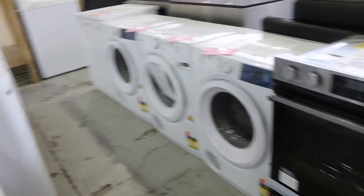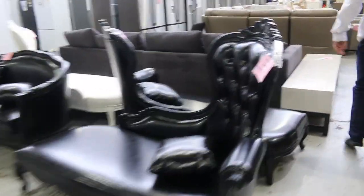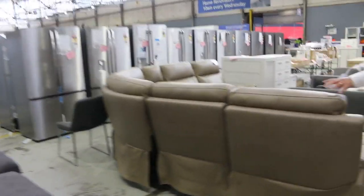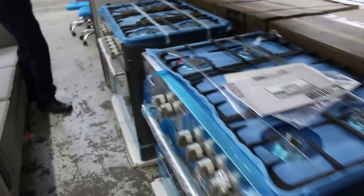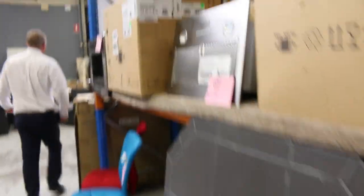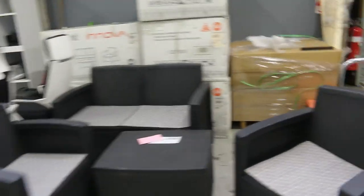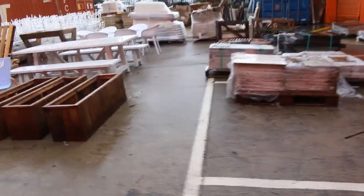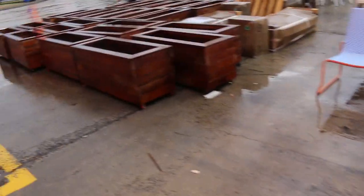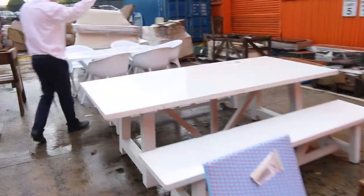There are some top-load washers there as well. Outside it's a bit rainy today, but we've got some ex-hire furniture — white chairs over the back, some planter boxes up the front, a couple of dining settings, and some tiles and pavers. There's also a nice-looking corner couch in leather — lot 344. And freestanding cookers — around the $1,000 mark is where the bidding usually is on those.